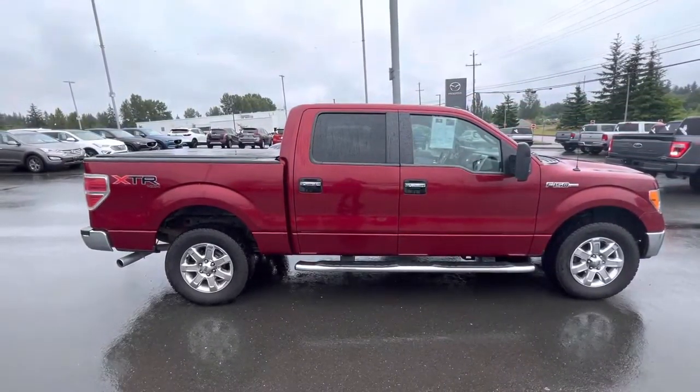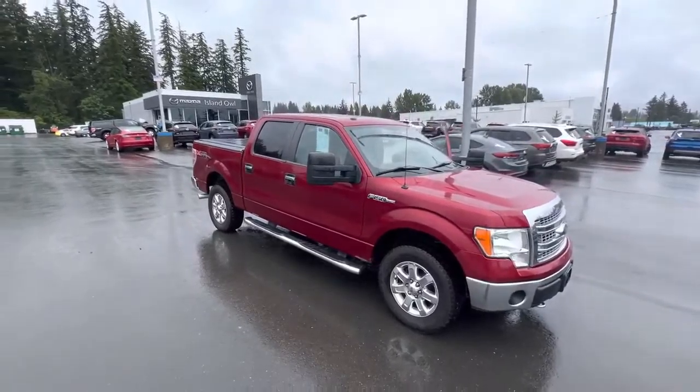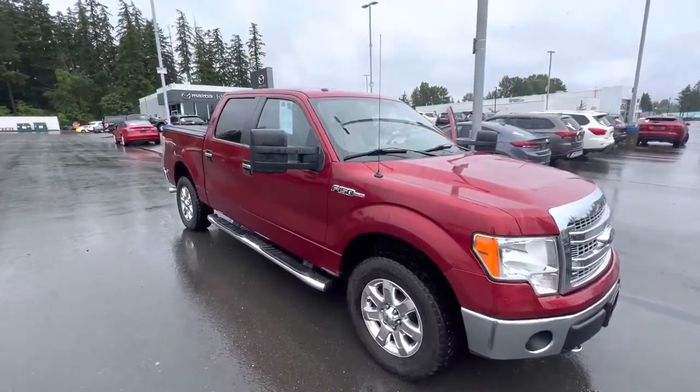That's a stunning truck, and if you guys are in the market for it, come on down to Island Owl Mazda. We're at 2280 Island Highway in Campbell River, or you can give us a call at 250-914-1695, and we can even come pick you up. We look forward to helping you guys get into your new vehicle today.